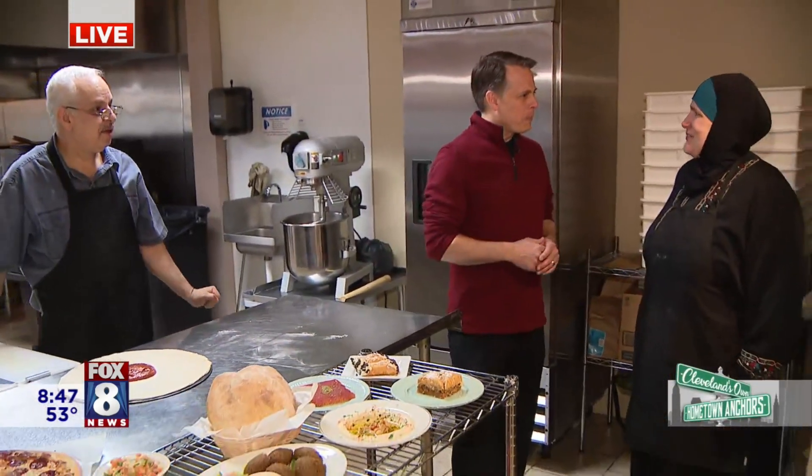Hey, good morning, guys. Great to see you. I thought we'd come over to Omar's, one of the great restaurants here in Fairview Park. Here with Katie and Nidal. You guys have been here about three years now? Yep, since July of 2019.